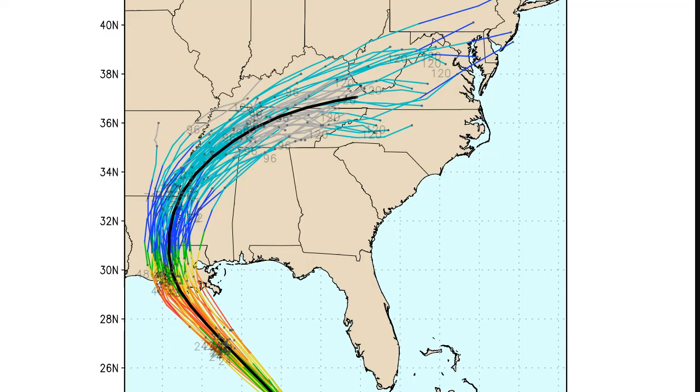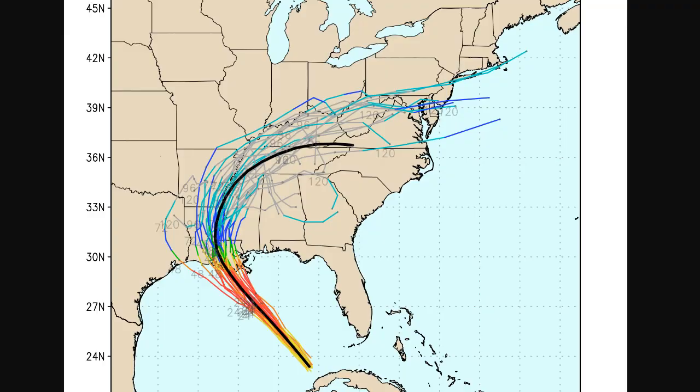The computer forecasts continue to be in very good agreement, with a landfall somewhere between the New Iberia-Lafayette Intercoastal City area, Marsh Island, that region, and over here towards Plaquemines Parish — somewhere in between. These are the European ensembles and the GFS ensembles, continuing right into south-central, southeast Louisiana. Anybody on the right-hand side of the storm is going to have the highest onshore flow and the water rises, which are what kills.